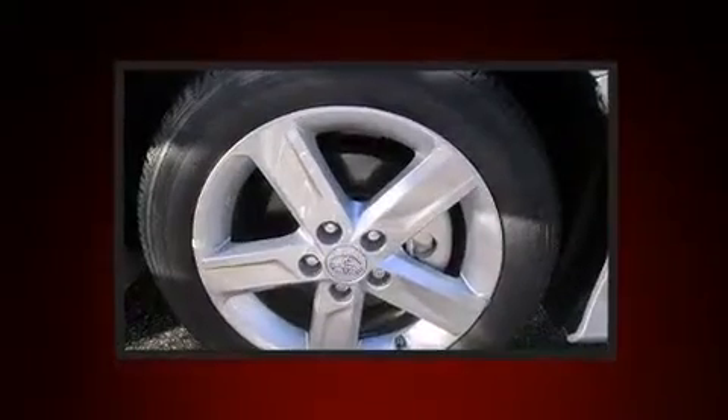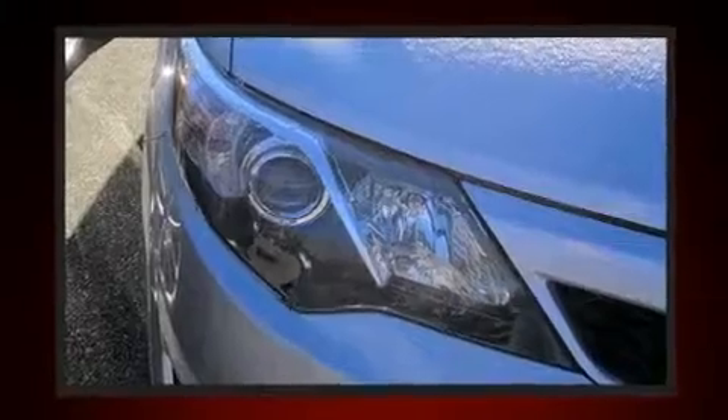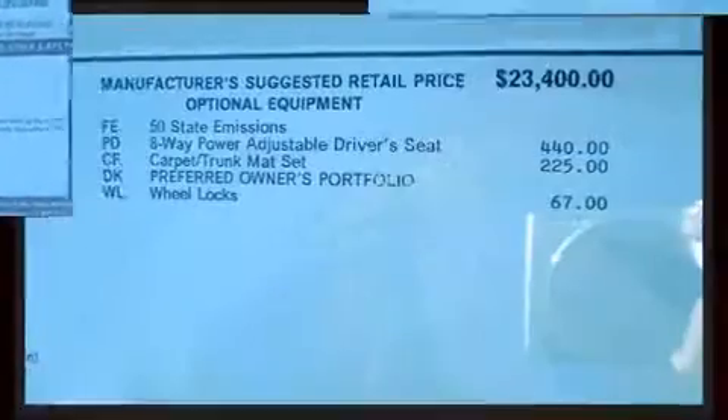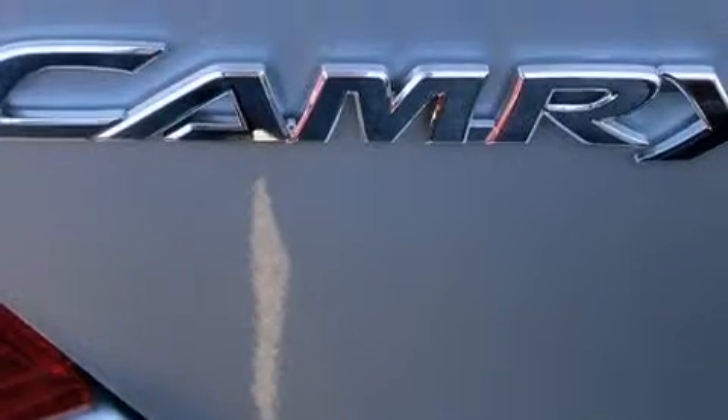Passengers are protected by various safety and security features, including head curtain airbags, front and rear side impact airbags, a panic alarm, and four-wheel disc brakes with ABS. This car was designed with safety in mind, allowing you to drive with even greater assurance.